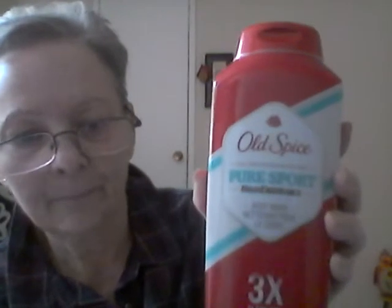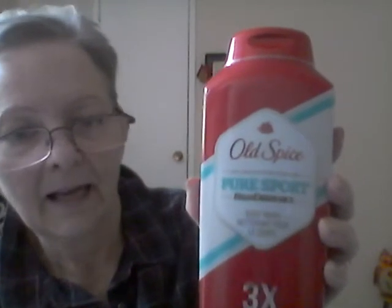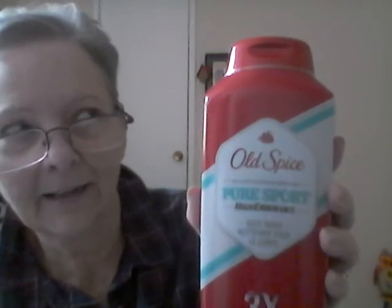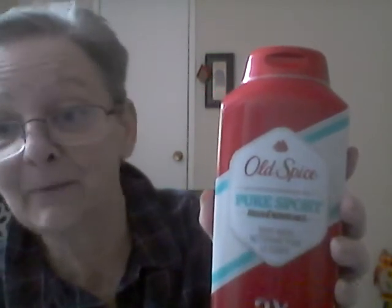I also got for my son's stocking — he likes Old Spice, but he likes the Pure Sport. So I picked that up for him. He was actually asking if I had any extras around the house when he came to visit on the weekend, and I said nope, sorry buddy, all out. So that's for Christmas.